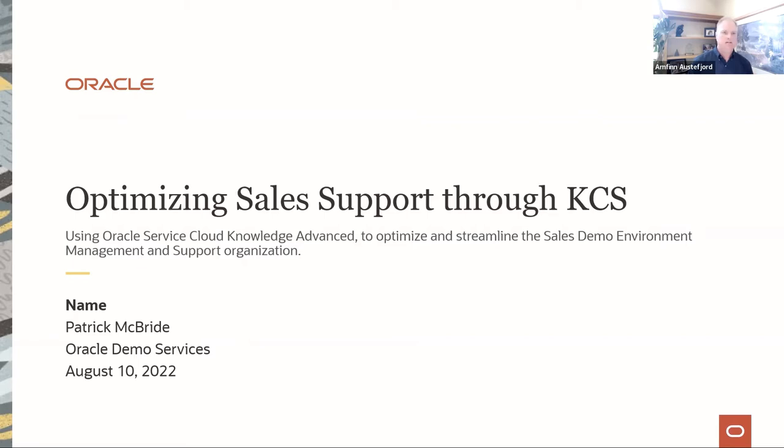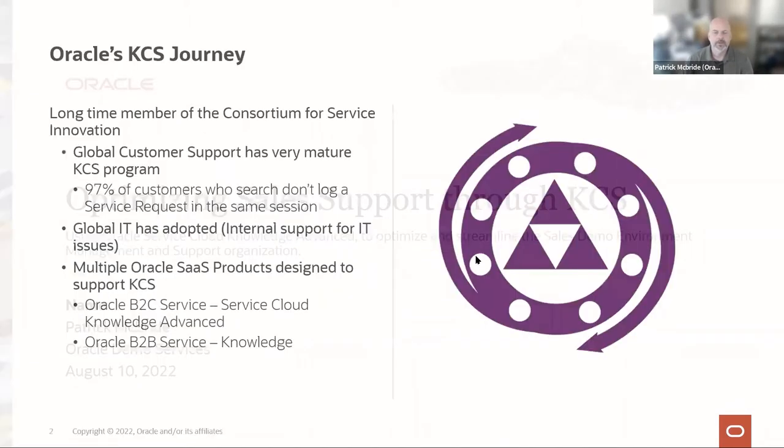I'm very excited about today's event. Let me pass it over to Patrick. Thanks. So let me get started — I thought I'd talk a little bit about Oracle's KCS journey.